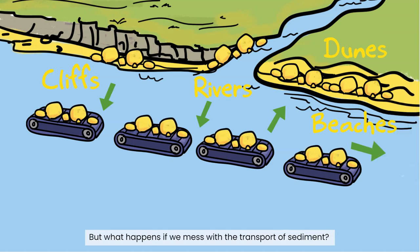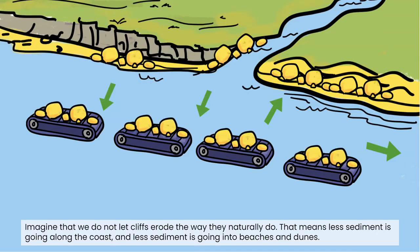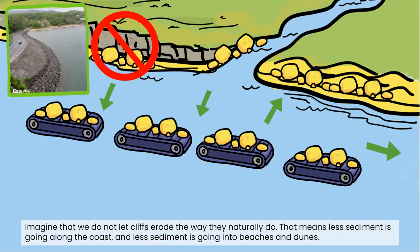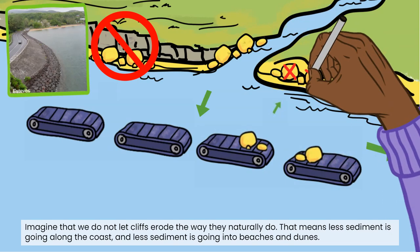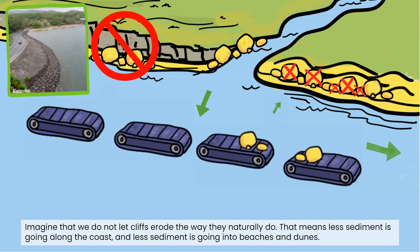But what happens if we mess with the transport of sediment? Imagine that we do not let cliffs erode the way they naturally do. That means less sediment is going along the coast and less sediment is going into the beaches and dunes.